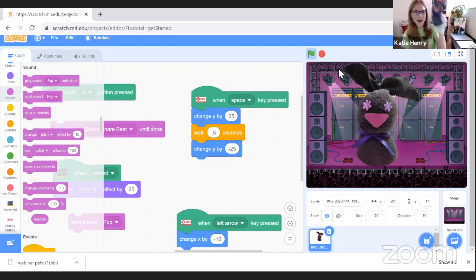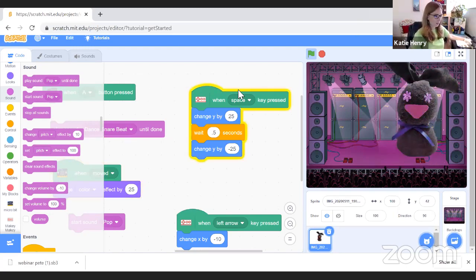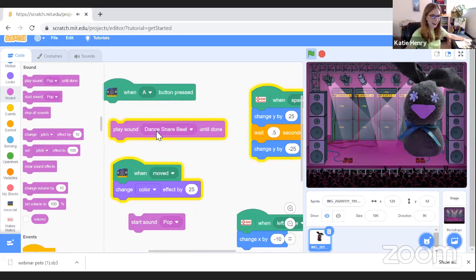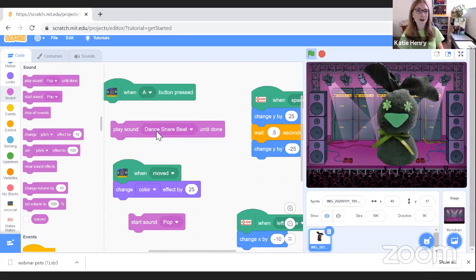Now let's bring in the MakeyMakey. I've got foil on the bottom of Pete, so as I dance him around the dance pad — which is just a file folder with foil — I can get some motion. Pete jumps when I press the space key, changes color as I shake my hand, and I can move him left and right. You can imagine this as a whole-body dance activity where you move the sprite by making connections with your body or objects.